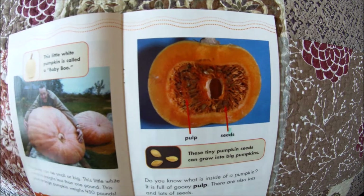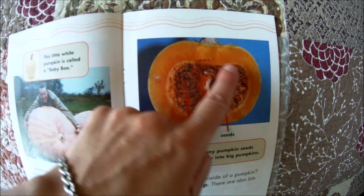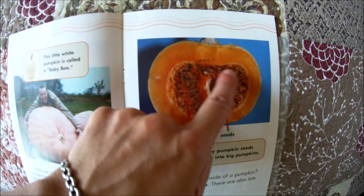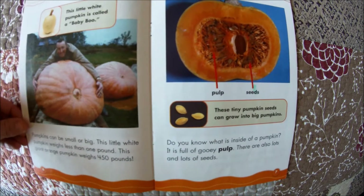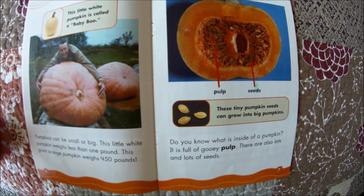Do you know what is inside of a pumpkin? It is full of gooey pulp. There are also lots and lots of seeds. If you've ever carved a pumpkin, you've seen the inside and all that gooey stuff you have to scoop out — that is called the pulp. And all the little hard, whitish-brownish things are called seeds. These tiny pumpkin seeds can grow into big pumpkins.